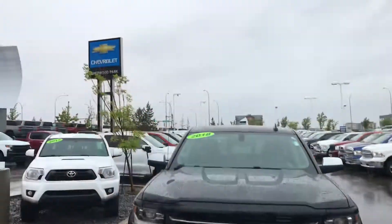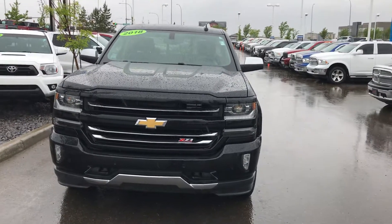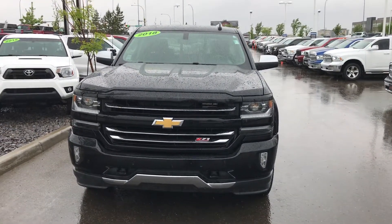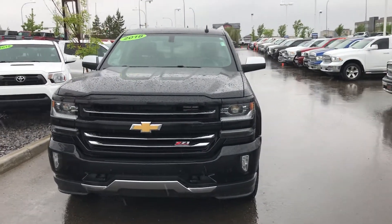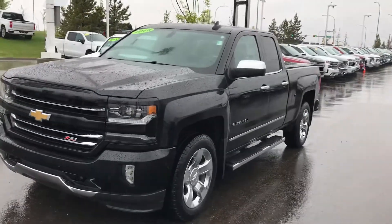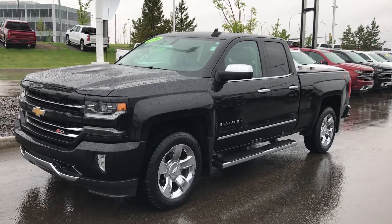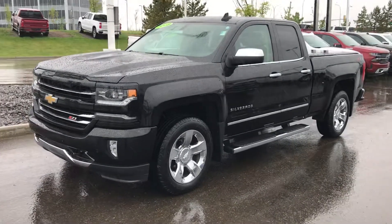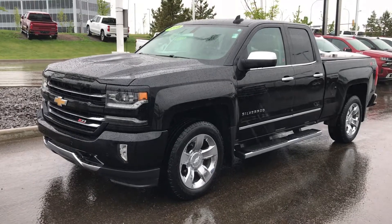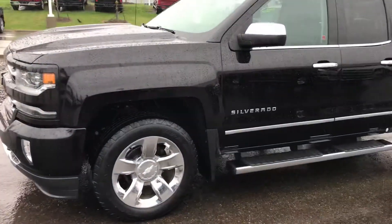Good morning Devon, this is Wayne from Sherwood Park Chevrolet. I thought I would come outside in this beautiful weather and shoot you a quick walk-around video of this 2018 Chevrolet Silverado 1500 double cab with standard box, 2LZ, with a 6.2 liter V8 engine — obviously a four-wheel drive truck.